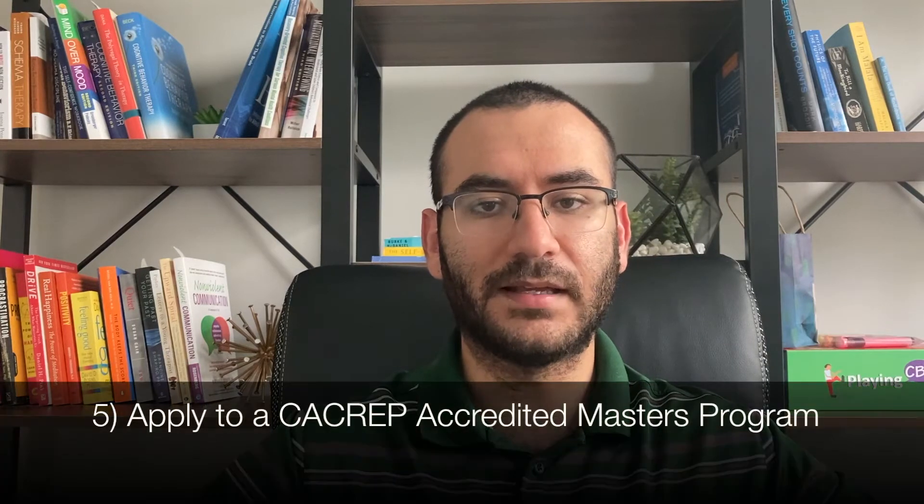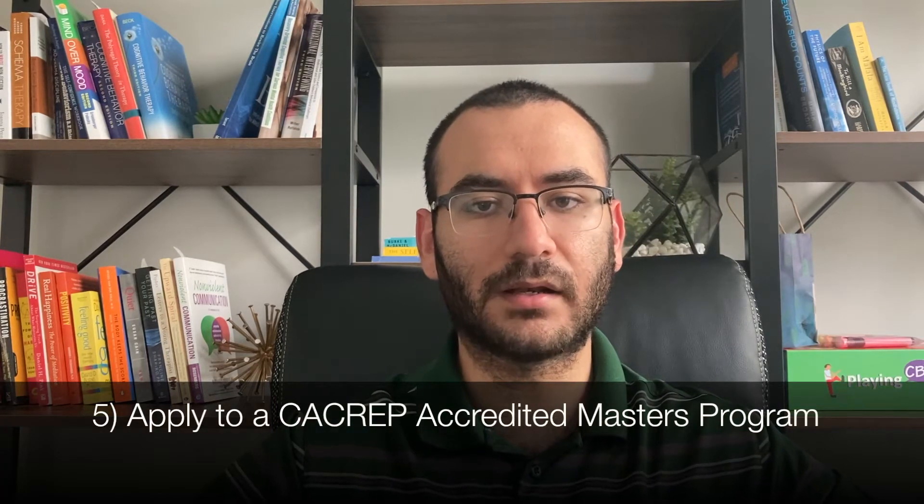The fifth step is to apply to a CACREP-accredited program. This is really important because if the program is not CACREP-accredited, it may not lead to licensure — you could end up with a master's degree without the ability to get licensed. The program should be either a master's in social work or a master's in mental health counseling, and make sure it has a licensure track. Some people get a master's in psychology without a licensure track and end up stuck with a degree they can't fully implement.